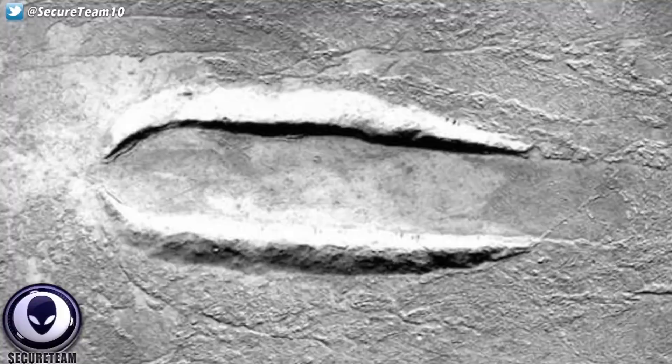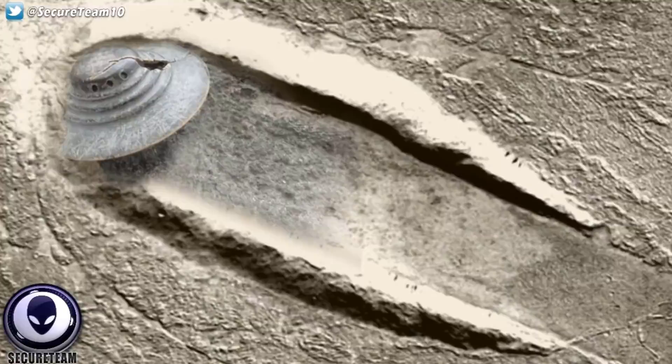Whatever this object is, it has some force to it, because you can see just how long this dugout path is stretching back across the terrain. If not a crash, it could be some sort of object mining the surface of Mars or digging into the soil for another unknown reason. Here we have another of these perfectly carved-out paths, very similar to the one just shown. However, when you attempt to find the object that created this path, there is none. Some have said whatever crashed was repaired or undamaged and was able to leave the area.